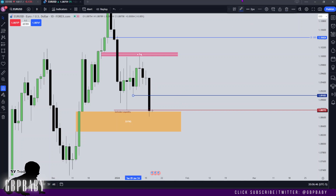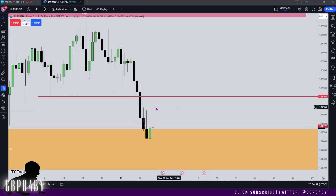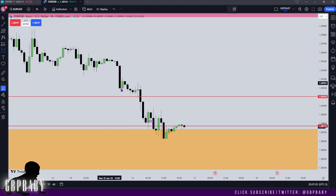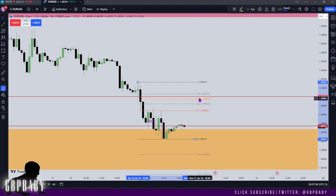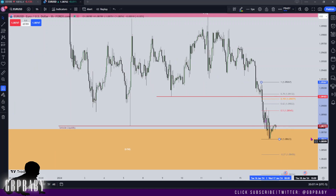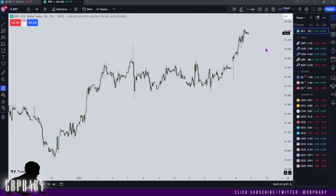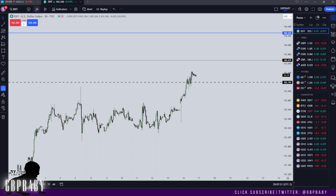Price may want to return to it for us to look for sales. On the four hour we have a fair value gap lined up there as well, so I'd like to think the high of the day can get made up in this range for us to then push lower. On the one hour, looking at the current trading range from this last significant swing high to this low, you'll see the optimal trade entry lines up with this level as well. There's a lot of confluence saying price is going to want to turn around at this point and push lower to fill that daily fair value gap.